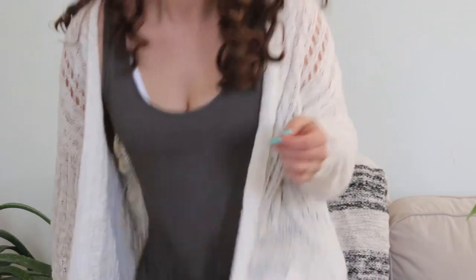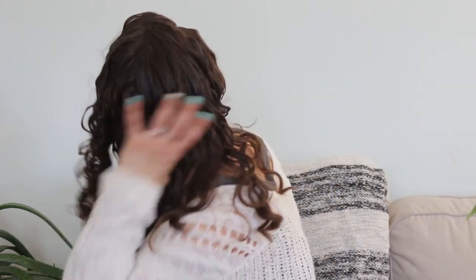This is my hair when it's dry. You'll notice it's still in its cast — it's pretty crispy and crunchy. The next part is where the magic happens: we're going to scrunch this out.